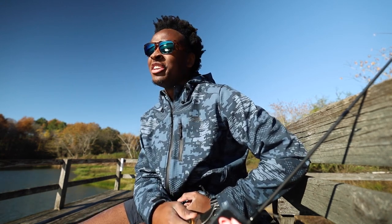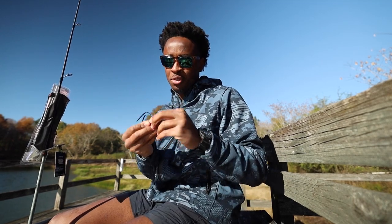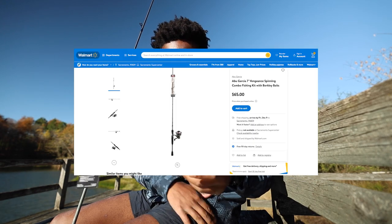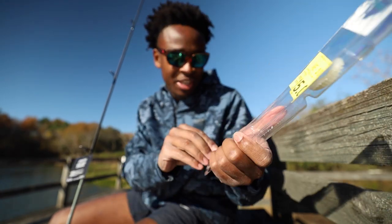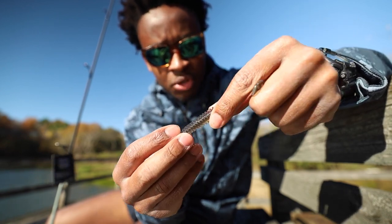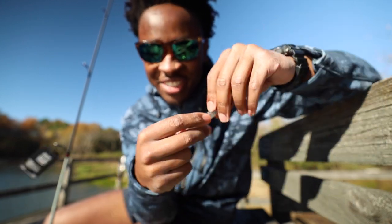Got it! The lures on this thing are held on by a little sticker - that is so clutch. They give you the jig heads, and these heads right here are not cheap. This is the Berkley Bait Bonus Pack - three-piece Power Swimmer 3.3 inch. You get three different color options: a white one, a grayish one with some blue, green, and purple flake in there - that's a good all-around color - and a white pearl with some green and black flake.